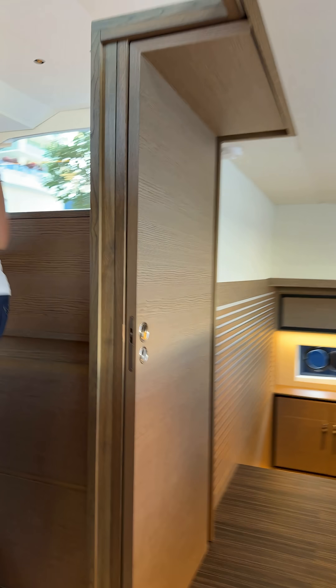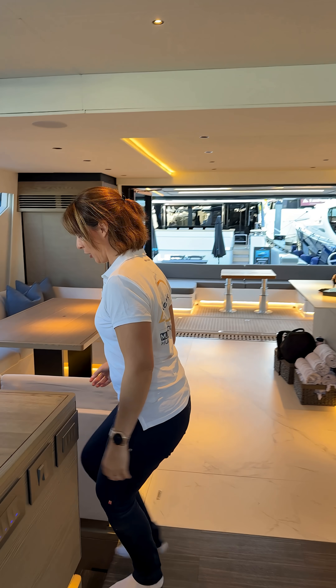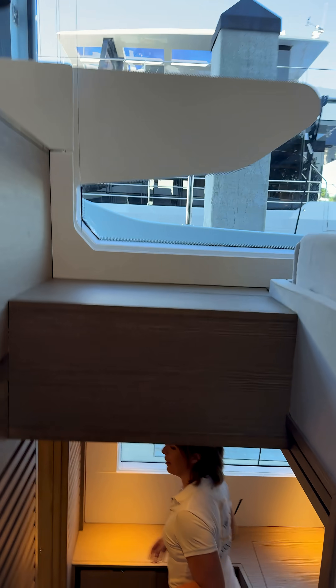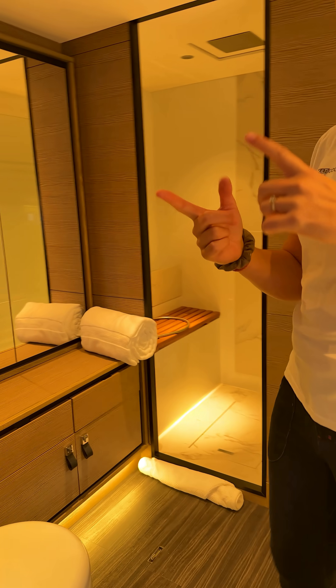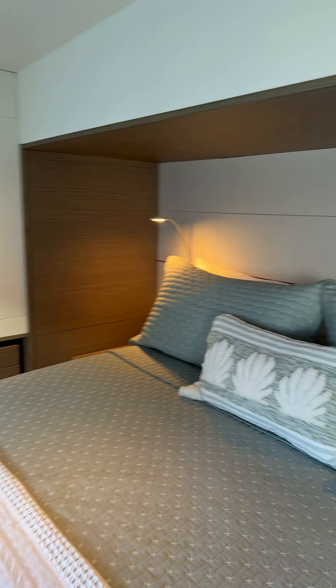Moving real quick to the VIP cabin. That VIP cabin has all the luxury that you need — real big beds, very roomy bathroom as well. Everything in this layout: you've got master, VIP cabin, guest cabin, and a crew cabin. The crew cabin can actually be turned into a utility cabin as well.